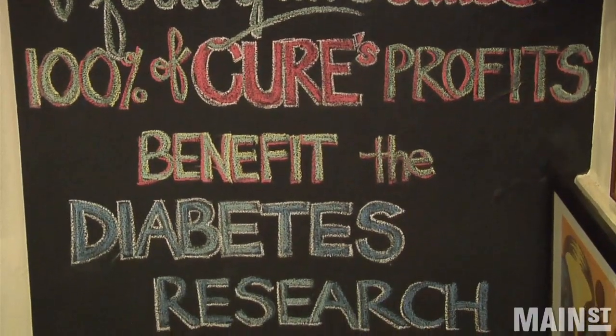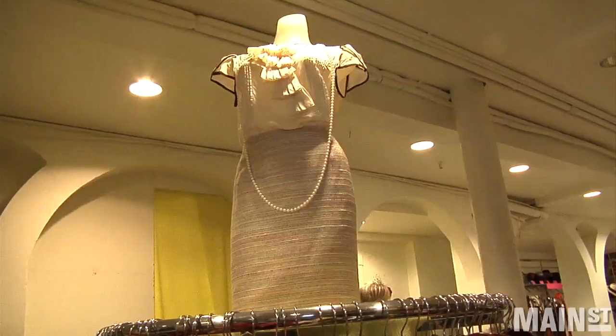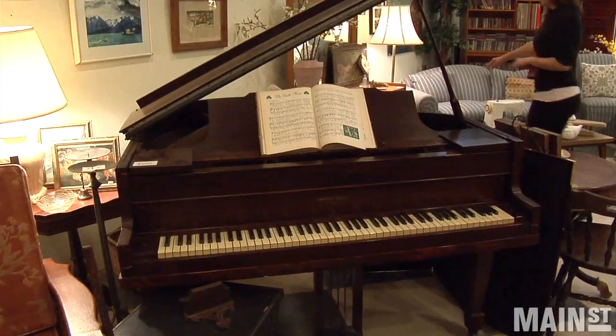Some of the items we found on sale during our recent visit: antique chairs, designer dresses, brand name sunglasses, and even a baby grand piano.